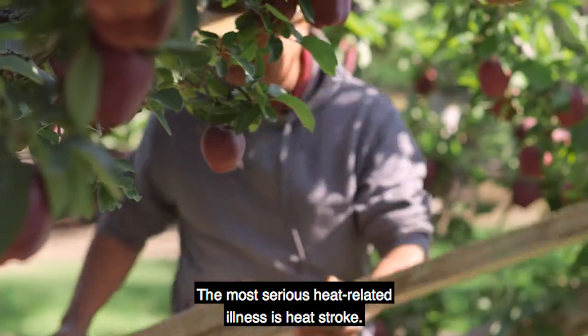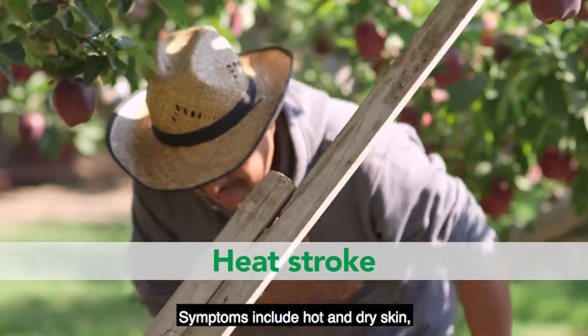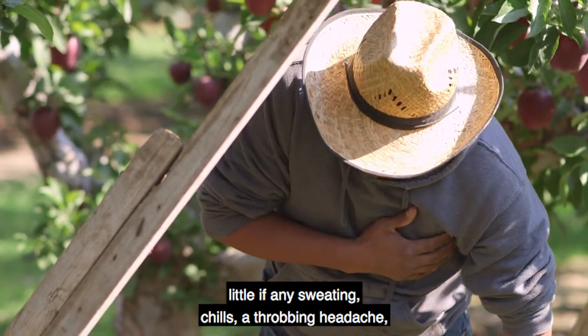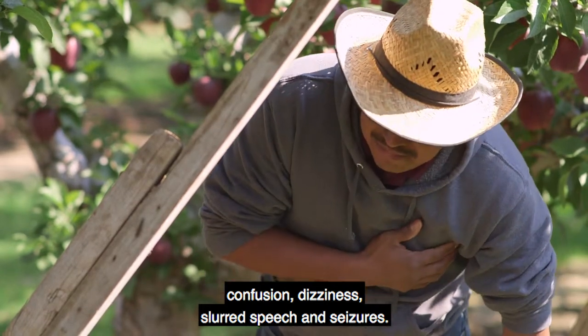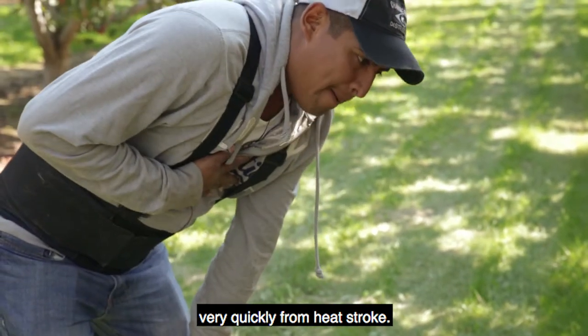The most serious heat-related illness is heat stroke. This is where the body seriously overheats. Symptoms include hot and dry skin, little if any sweating, chills, a throbbing headache, confusion, dizziness, slurred speech, and seizures. A person can become unconscious, suffer permanent disabilities, or die very quickly from heat stroke.